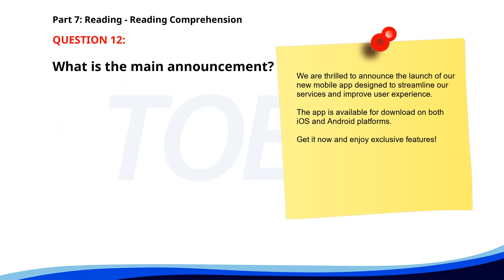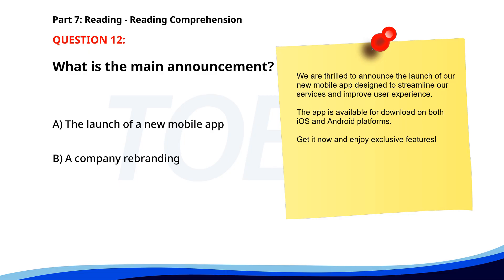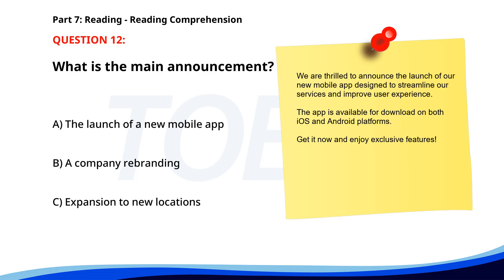Number 12. We are thrilled to announce the launch of our new mobile app designed to streamline our services and improve user experience. The app is available for download on both iOS and Android platforms. Get it now and enjoy exclusive features. What is the main announcement? A. The launch of a new mobile app. B. A company rebranding. C. Expansion to new locations. The correct answer is A: The launch of a new mobile app.